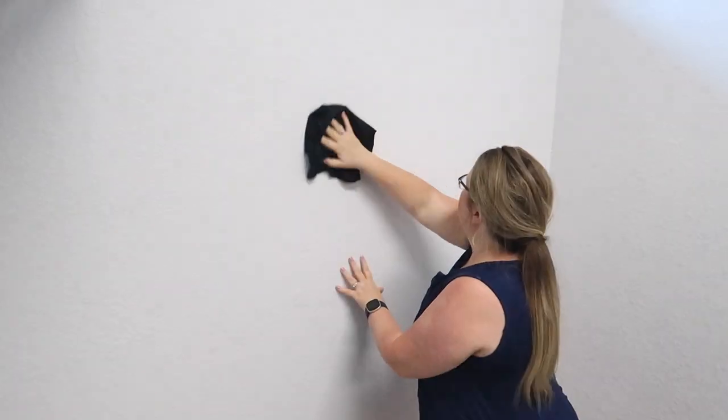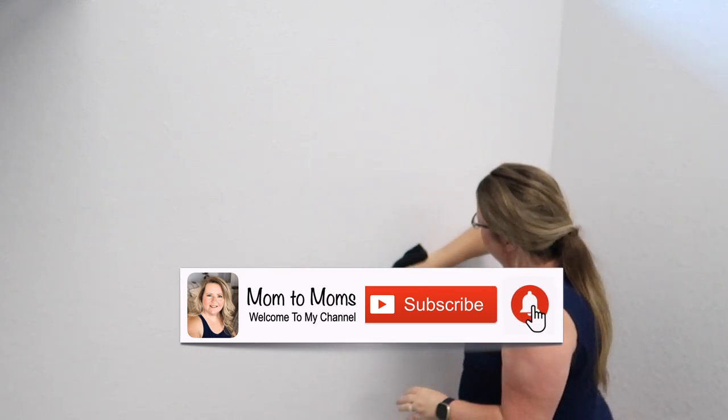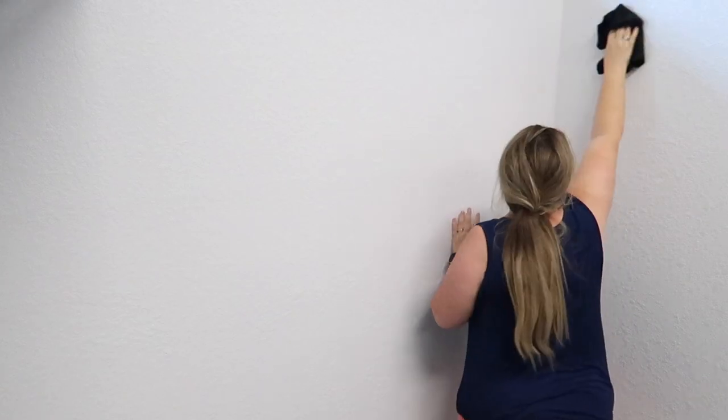Hello friends, welcome back to my channel and into my home. I am so excited to be filming this small office that I'm setting up for myself. We carved out a spot in our master walk-in closet that is just enough space for me to be comfortable.